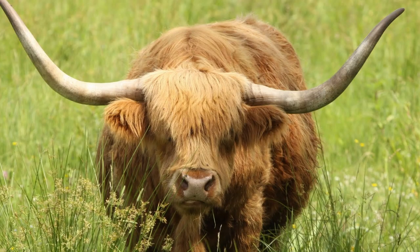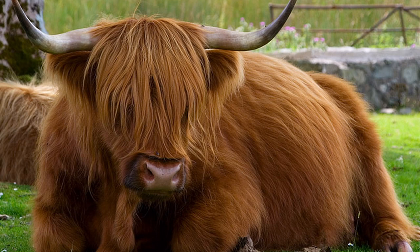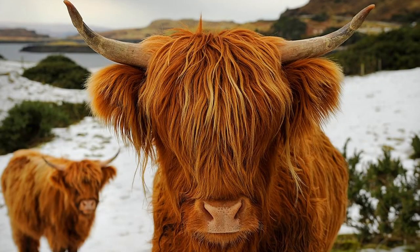Immediately recognizable by their long woolly coats and long horns, Highland cattle look the part of a rugged, hardy breed. Highland cattle sport a double coat of hair — an oily outer hair to shed and repel snow and rain, and a downy undercoat for warmth and protection underneath. The woolly outer coat is the longest hair of any cattle breed and it will get shorter in the summer or if the cattle are raised in a more southern or warmer climate.